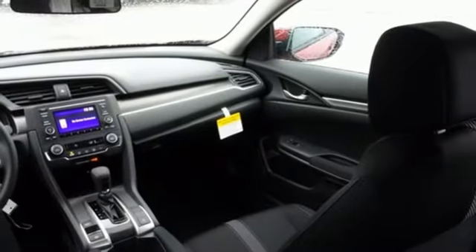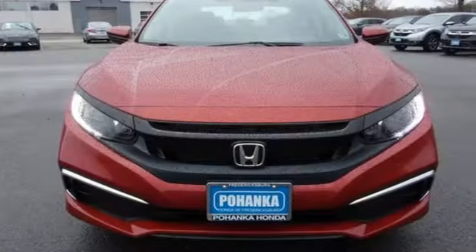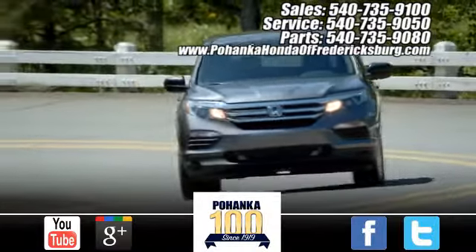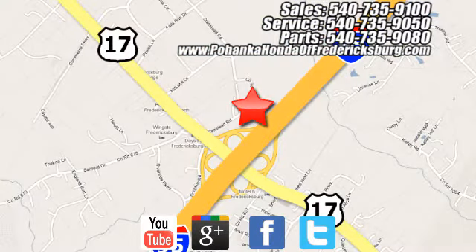It's a Honda so longevity comes standard. If you've been waiting for the perfect time for a test drive, the time is now. Experience it today. Pohenka Honda of Fredericksburg is a great place to buy a car, conveniently located at 60 South Gateway Drive in Fredericksburg.